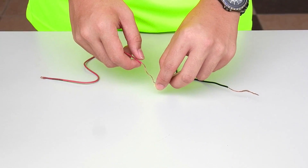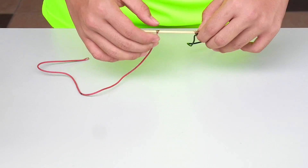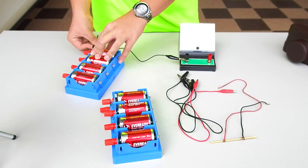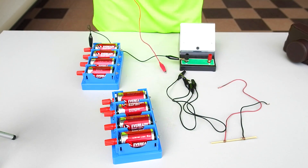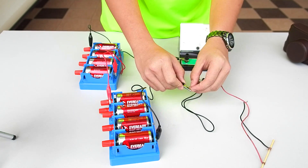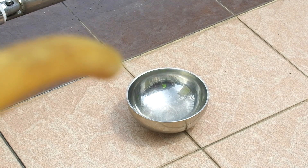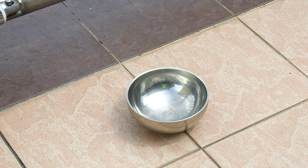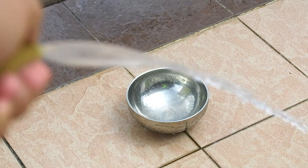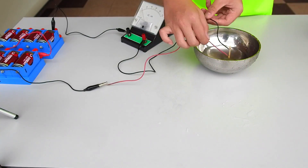First, wrap one end of the coils or wires to each end of a straw to form a simple conductance sensor. In this case, we used a toothpick as it's smaller and easier to fit. Next, connect the positive end of the batteries to the negative end of the ammeter. Add the negative end of the battery to one end of the conductance sensor, and connect the other end of the sensor back to the positive end of the ammeter. Here you have a complete circuit.